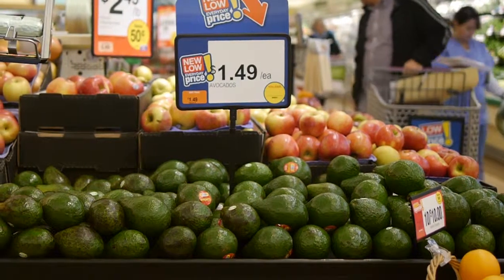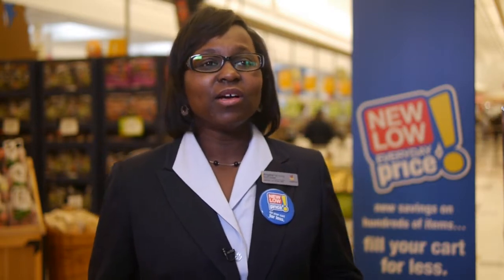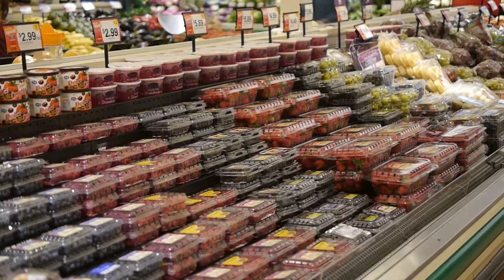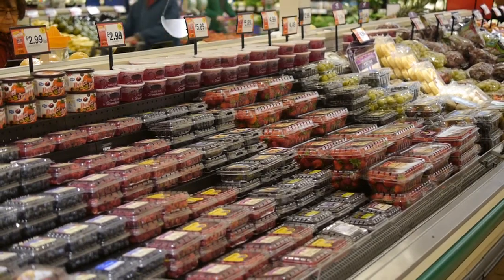We've re-evaluated our assortment to ensure we have what our customers want, when they want it. With our new multi-deck produce sections, we think our customers will be able to get a much better idea of all the fruits and vegetables we sell. We've made it easier to shop, which will improve the turns and also improve freshness.